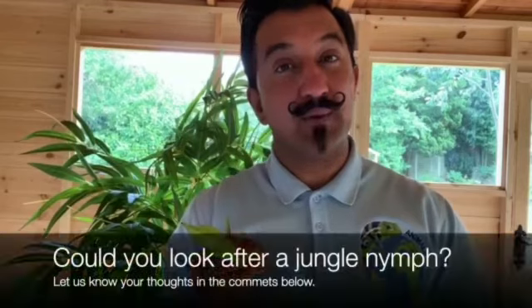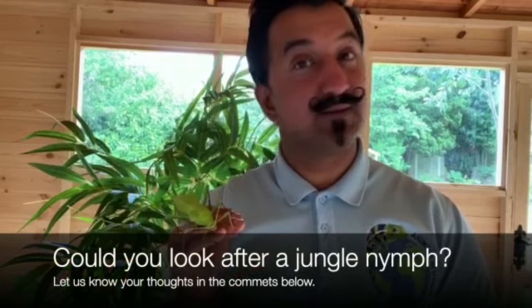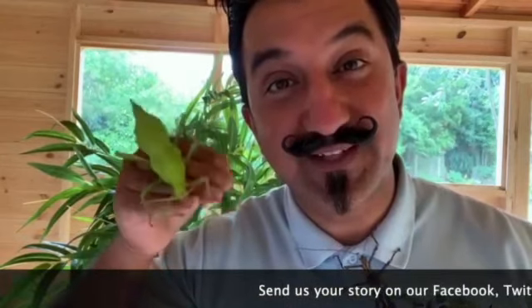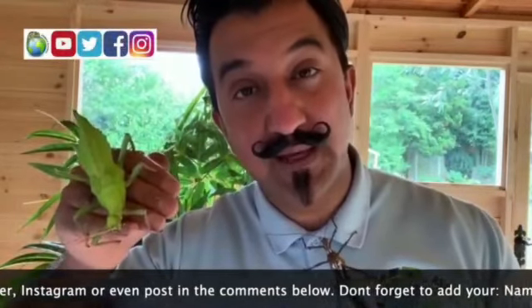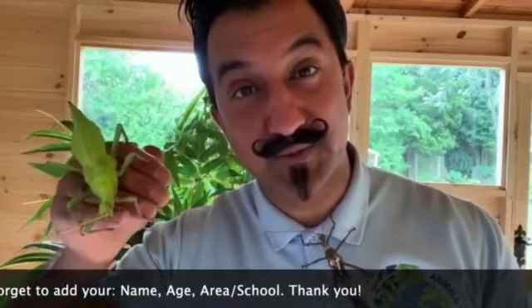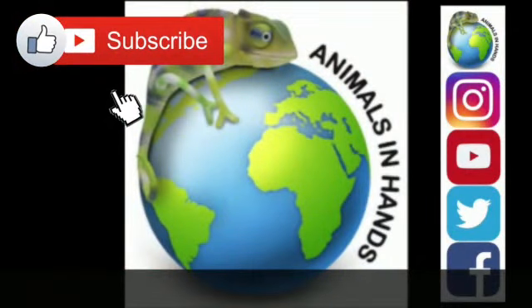Now I have given you lots of information about the amazing jungle nymph. I hope you've enjoyed learning those facts. Do you think this creature is suitable for you to keep as a pet? What I would like you to do now is draw Sticky Vicky or Sticky Steve, or both of them if you want to. Send your sketches in, put your name and the area you're from, and also give your school a mention if you would like to. Don't forget to like and subscribe. I'll see you next time. Thank you.